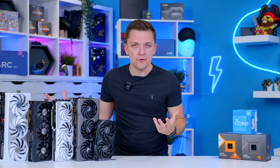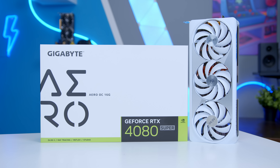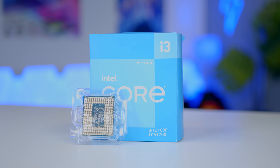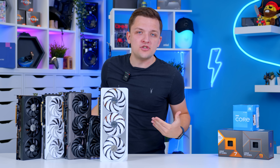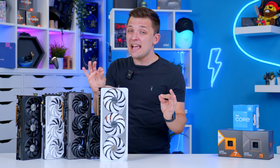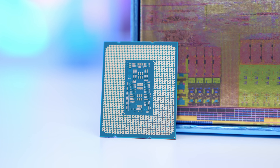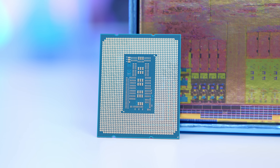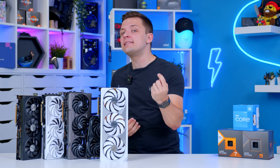Bottlenecking essentially is when one component holds another component back. A great example — admittedly quite an extreme one — would be something like the RTX 4080 Super being paired up with a super low-end Intel Core i3 CPU. This is a very powerful $1,000 GPU that is immense for 4K gaming, but pair it up with a quad-core i3 with low clock speeds, poor single-thread performance and pretty crap multi-thread performance too, and you're not going to see great mileage. The CPU is going to be the constraining factor against the GPU.